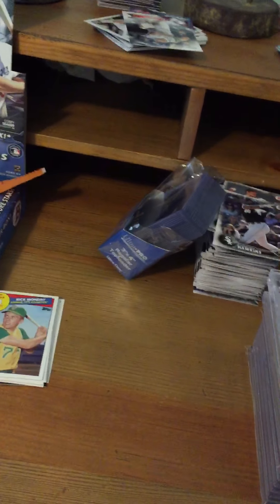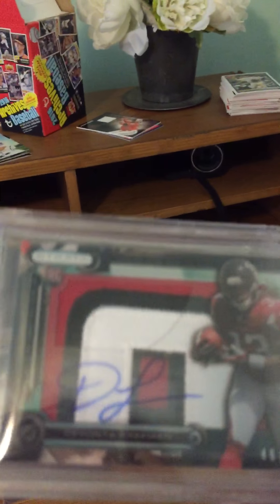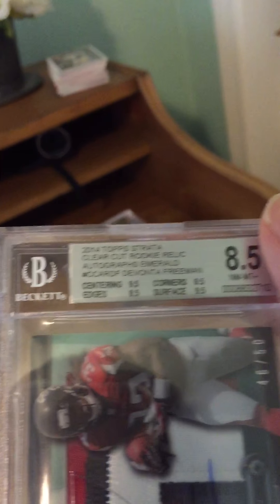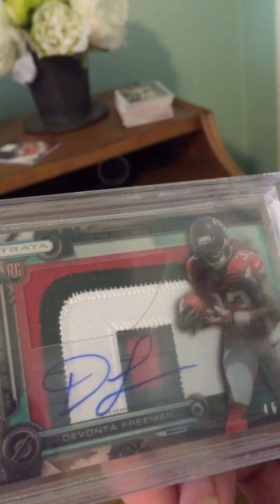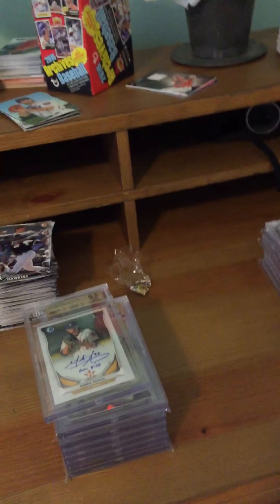Next we have a card that doesn't necessarily have a good grade, but I graded it because I wanted it protected — it's a beautiful Devante Freeman, 46 out of 50, jumbo patch from Strata. It's a clear-cut rookie relic autograph Emerald Parallel, and just look at that patch — absolutely amazing.